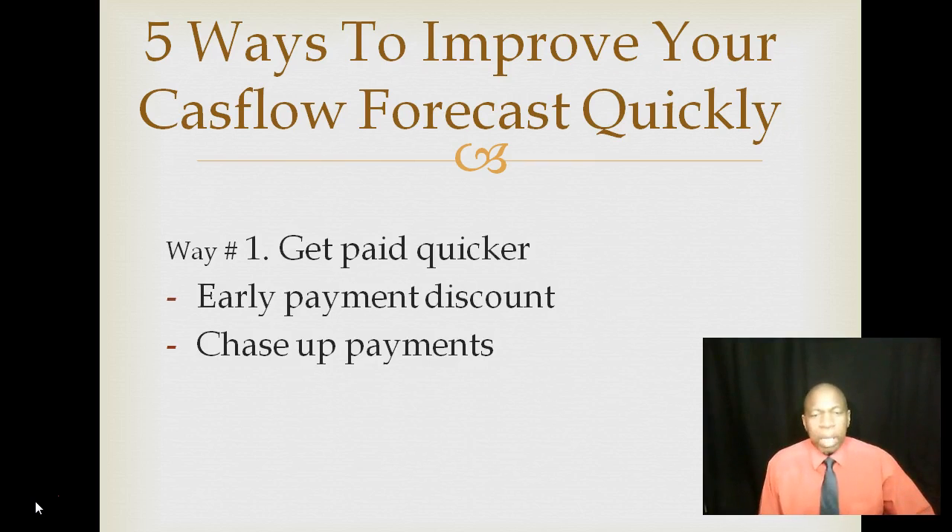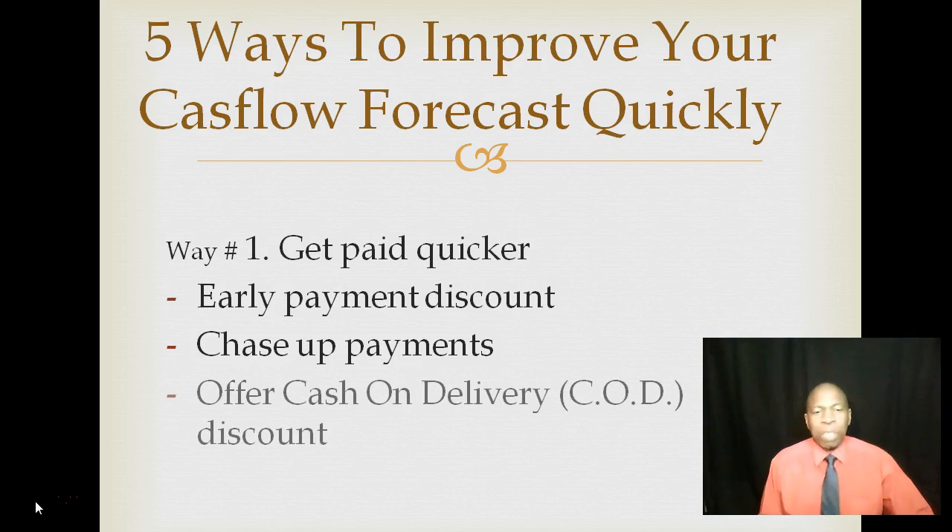Way number one: get paid quicker. The quicker you can get paid, the more cash you can have within your business. There are three payment methods that can encourage your clients to pay you quicker: early payment discounts, chasing up payments — because sometimes the more you chase them up, the quicker you get paid — and I'm not talking about chasing them up rudely, but in a nice way.